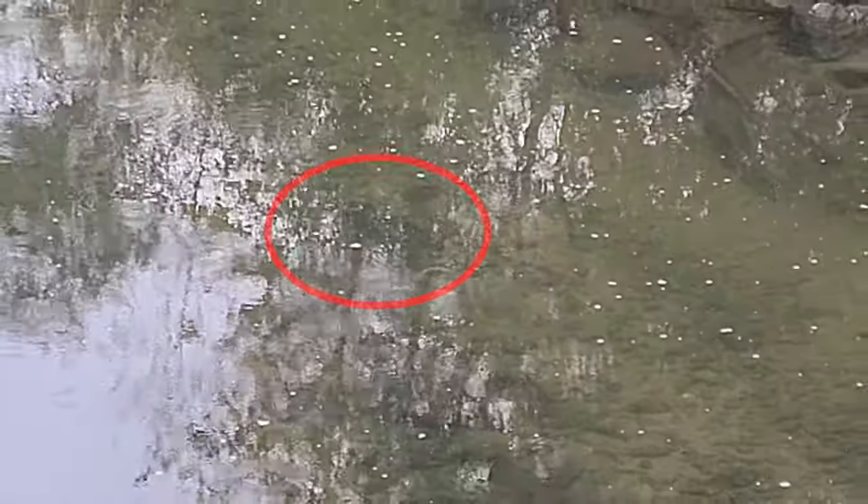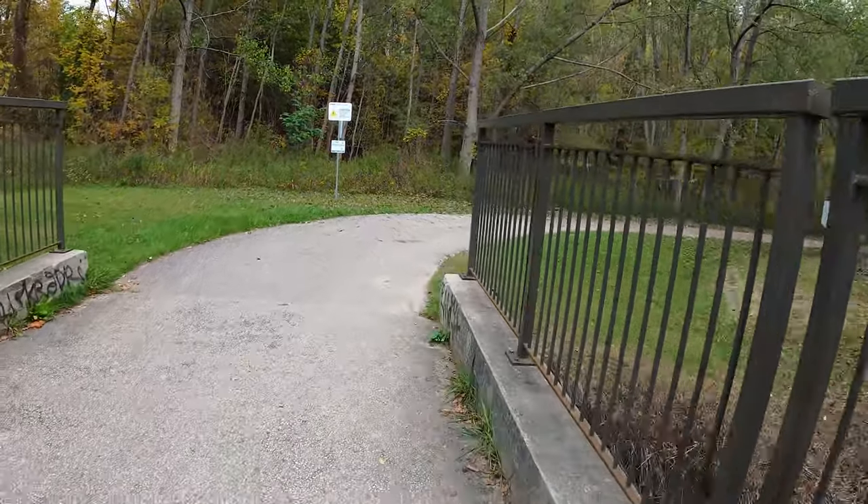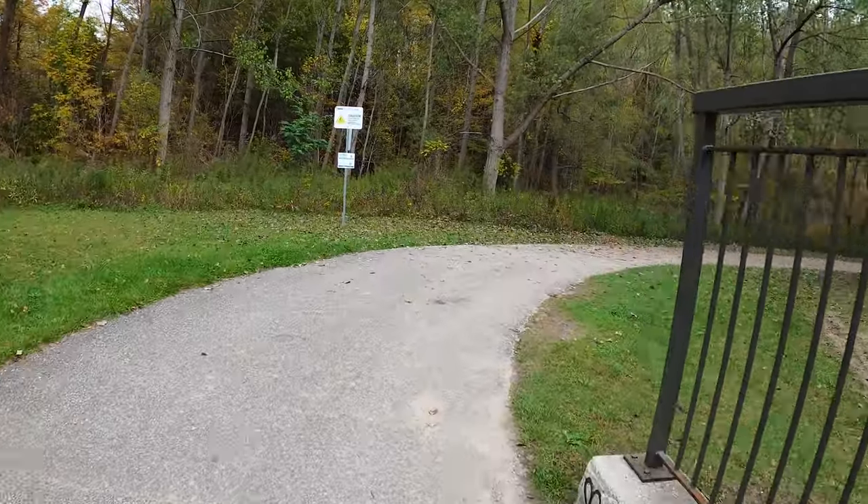Not the best footage in the world by a very long shot, but that was probably a Chinook salmon making its way upstream — it's that time of year. I think it's maybe a little bit late in the season actually. What do I know? Nothing.